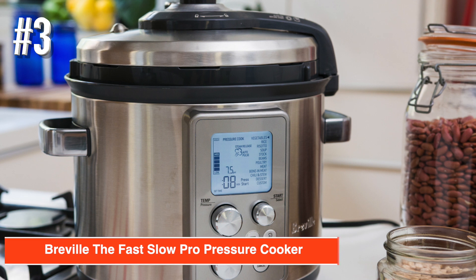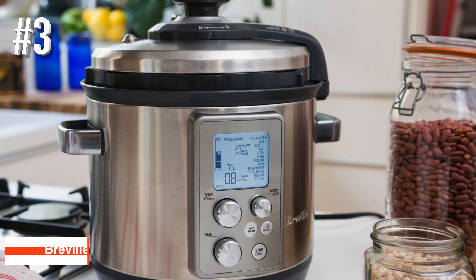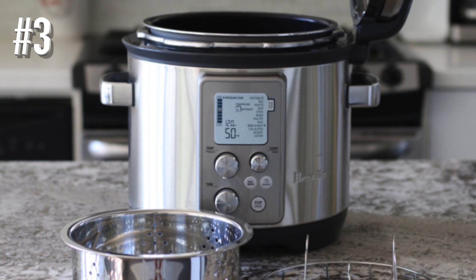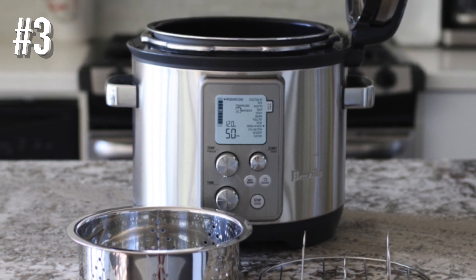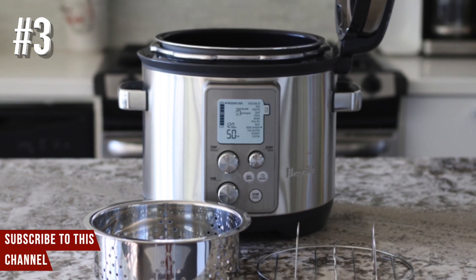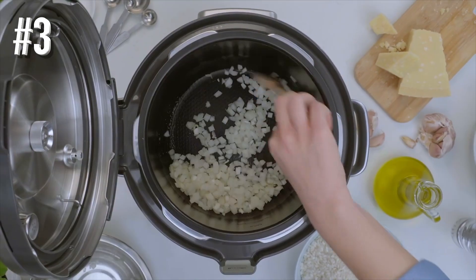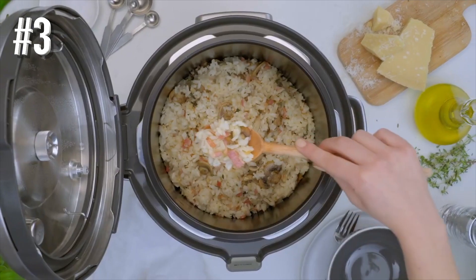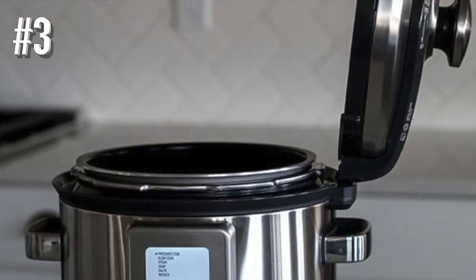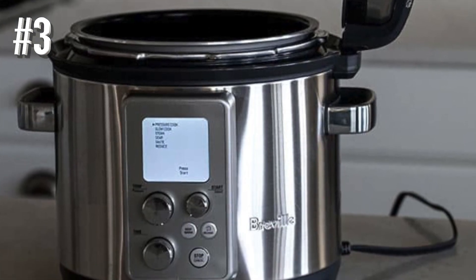Number 3: Breville The Fast Slow Pro Pressure Cooker. While most electric pressure cookers these days also have a slow cook option, this one takes the concept further with menus that can automatically adjust time, temperature, and pressure between fast and slow cooking. For precise temperature control, this has sensors at both the top and bottom to monitor temperature and pressure. It also has a hands-free steam release for extra safety, and the mode used for steam release changes based on the food settings chosen.